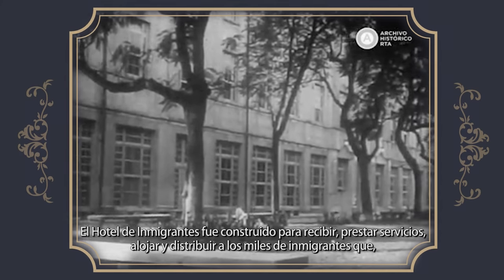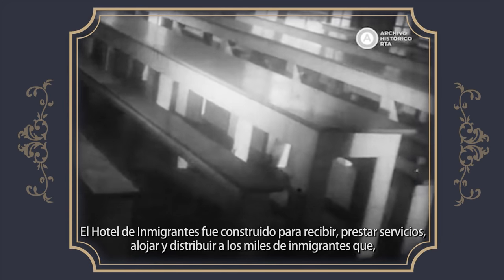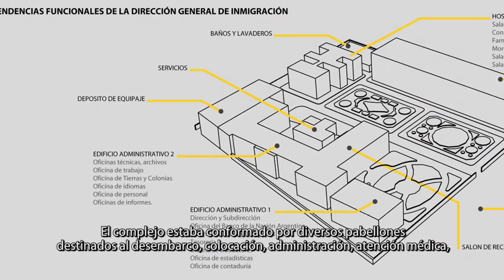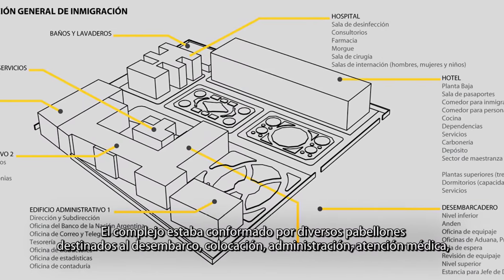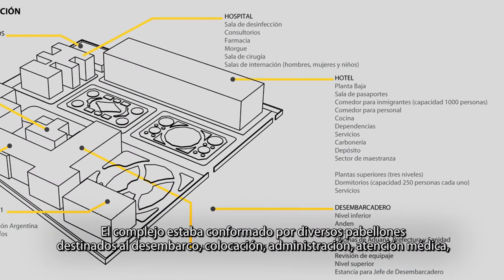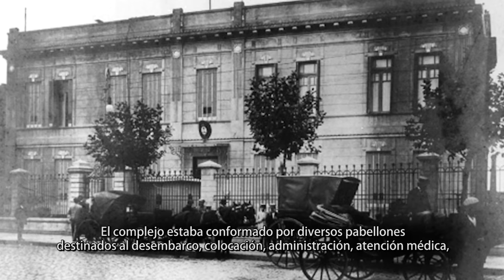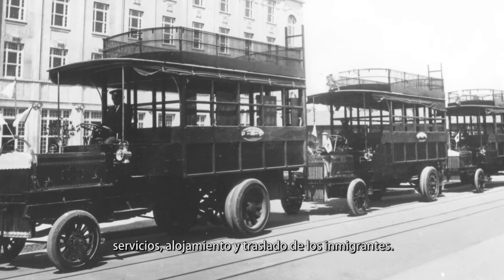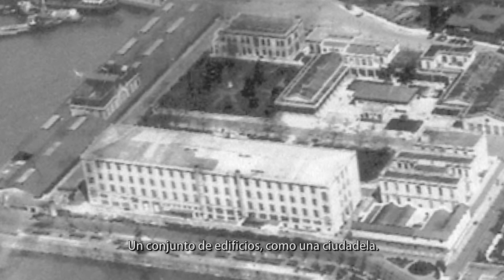El Hotel de los Inmigrantes fue construido para recibir, prestar servicios, alojar y distribuir a los miles de inmigrantes que, procedentes de todo el mundo, arribaban a nuestro país. El complejo estaba conformado por diversos pabellones destinados al desembarco, colocación, administración, atención médica, servicios, alojamiento y traslado de los inmigrantes. Un conjunto de edificios, como una ciudadela.